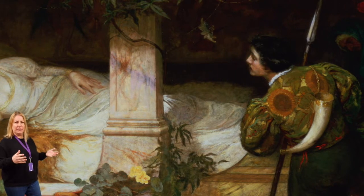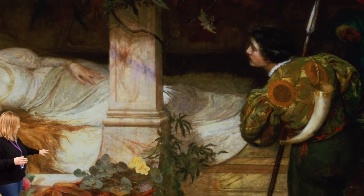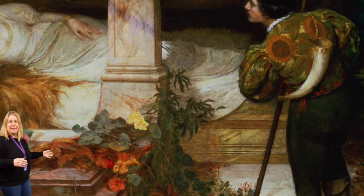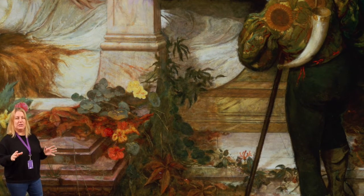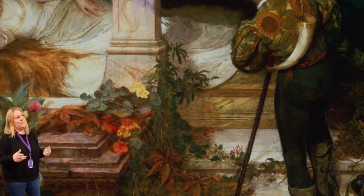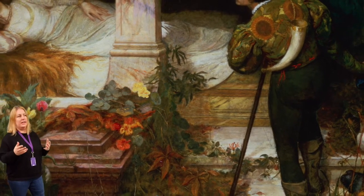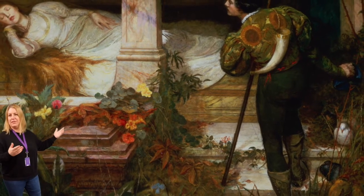There are other things though to notice beyond the story. For example, it's full of flowers. All these orange and yellowy flowers you can see — they're called nasturtiums — and in Victorian times there was a secret hidden language of flowers that only some people knew about. Nasturtiums sort of show the conquest of good over evil. Maybe the artist is trying to show us that the curse will be broken, the prince will triumph, and everything will be okay in the end.